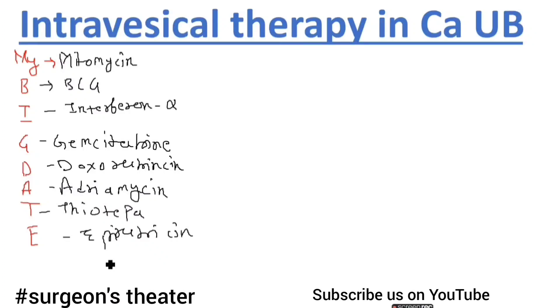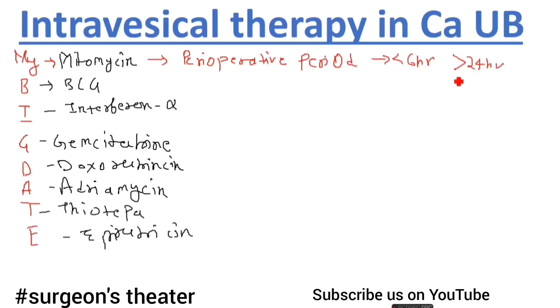Let us learn a few more points about mitomycin. Mitomycin is used in the perioperative period. It should be given within 6 hours of TURBT and should not be given after 24 hours of TURBT because it will not be effective after 24 hours. So mitomycin is the agent of choice for perioperative intravesical therapy.